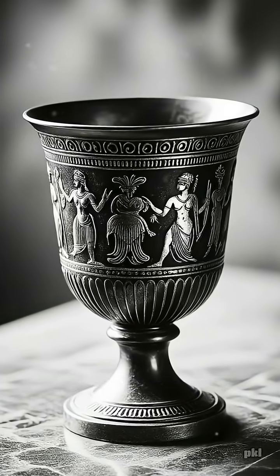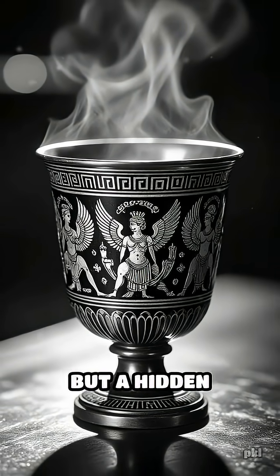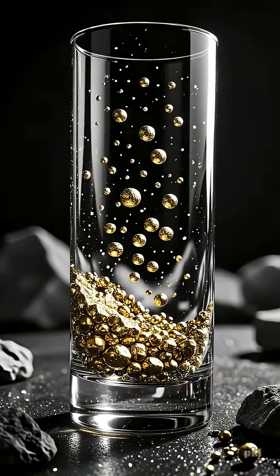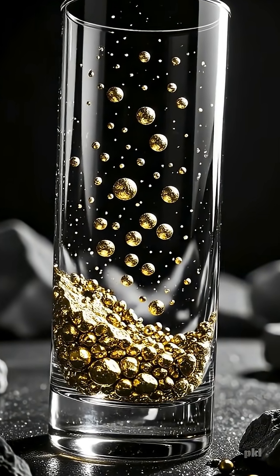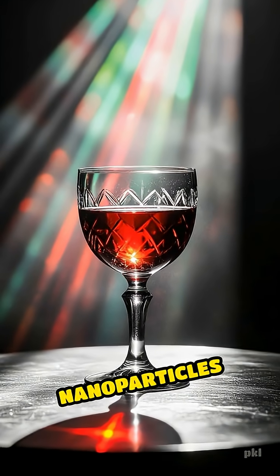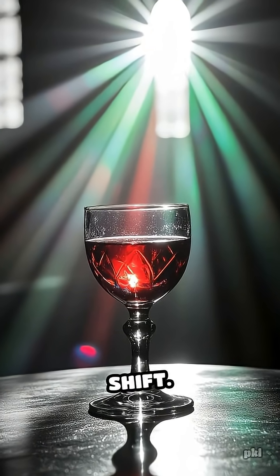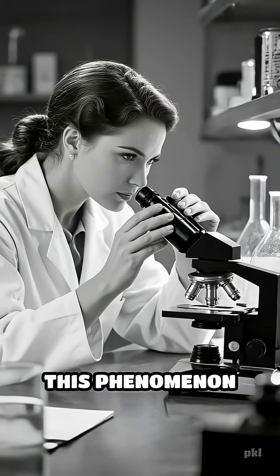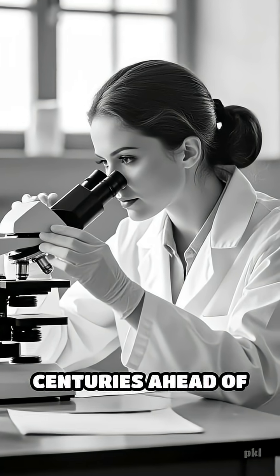What makes this cup extraordinary isn't just its intricate design or remarkable age, but a hidden secret. The ancient artisans embedded tiny particles of gold and silver into the glass. When light passes through, these nanoparticles scatter it in unique ways, causing the dramatic color shift. Scientists call this phenomenon dichroism, a rare optical effect that was centuries ahead of its time.